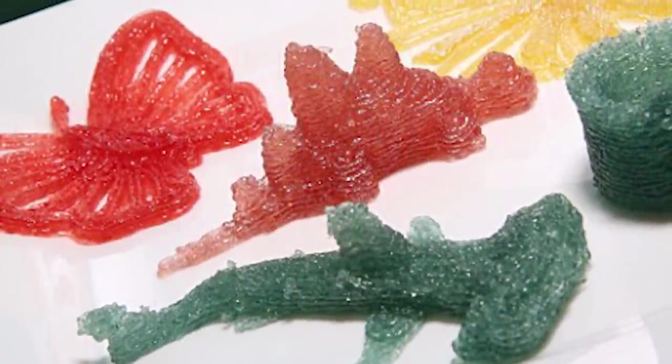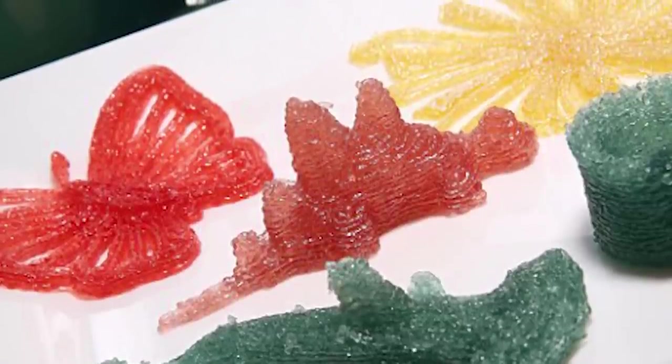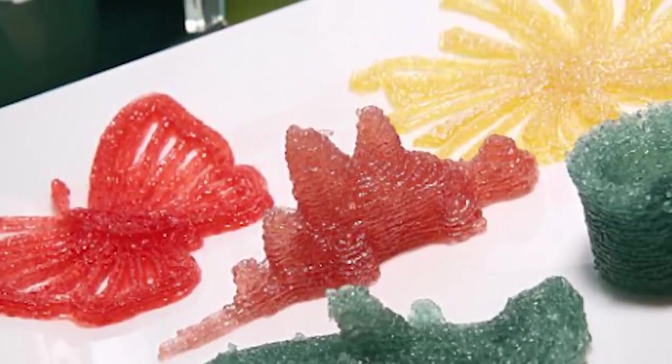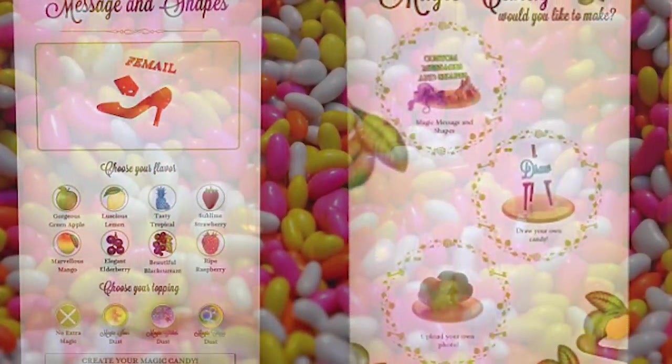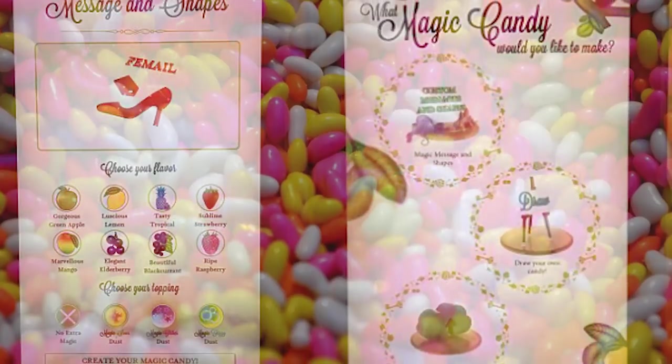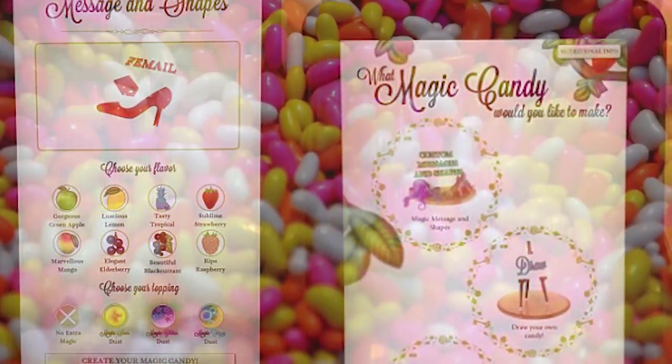By using an iPad, customers can either choose to upload a custom image of their choice or draw something entirely freehand. The creations can come in an array of eight different colors, and anyone can enjoy them, as the recipe is friendly for those who are vegan and have a nut allergy.